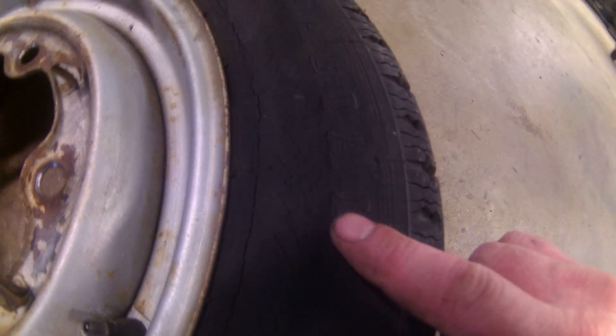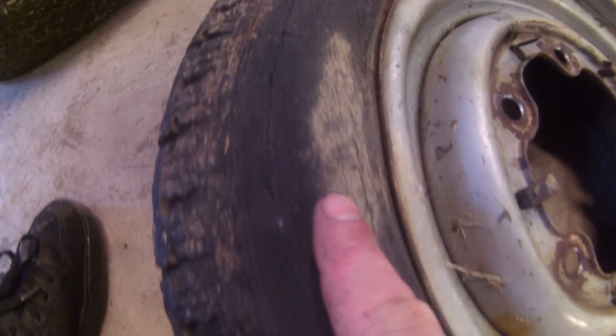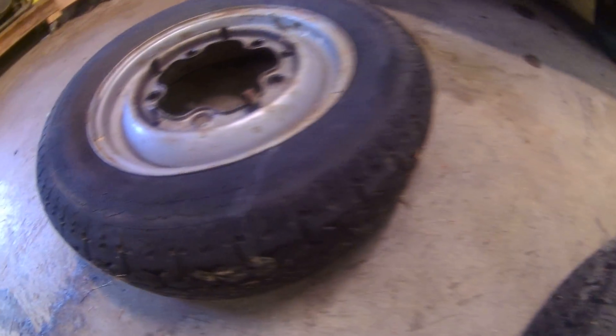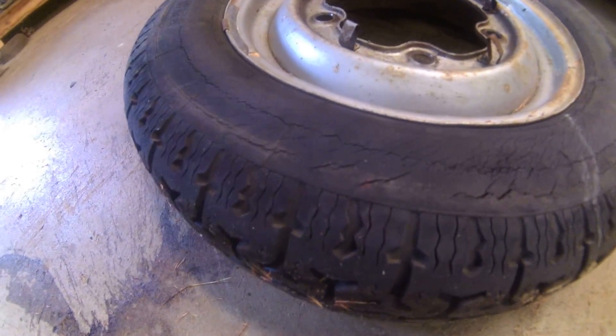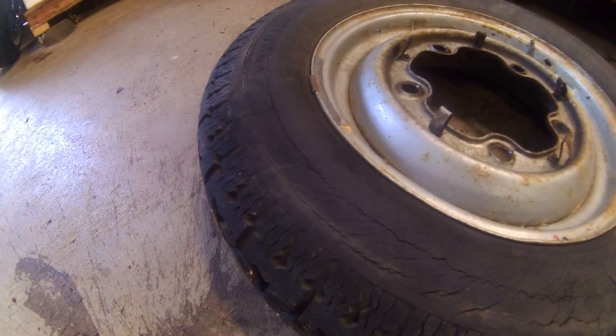Here's the problem with the wheels and tires that were on there. They are just weather cracked and they probably both look the same. I'm surprised that they still hold air, but they do. I think that one may even be a snow tire — they may both be snow tires. Either way, they're junk now.